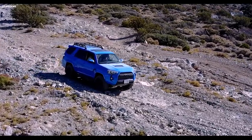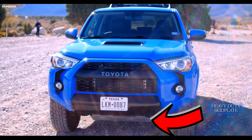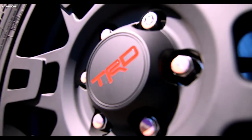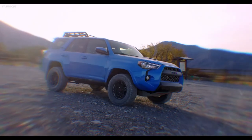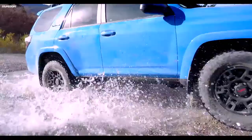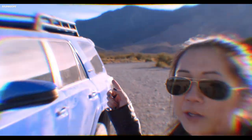You'll see on the front it's got a TRD off-road skid plate, perfect for taking the vehicle out on trails. It has 17-inch matte black TRD wheels for some style, and underneath the car you've got two and a half inch Fox bypass shocks, as well as a cargo roof rack with a 110-pound capacity.